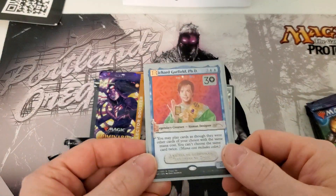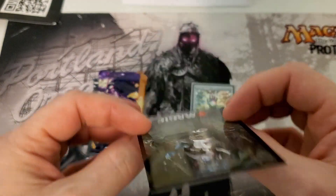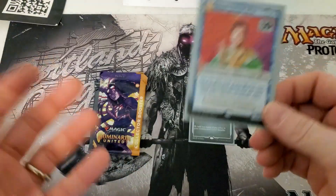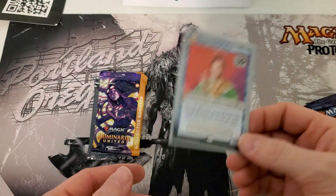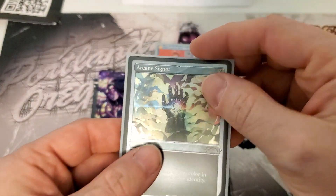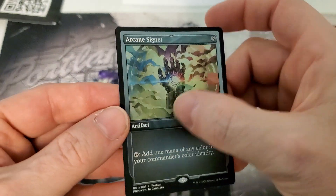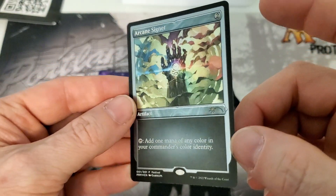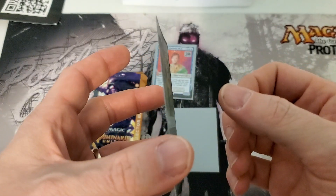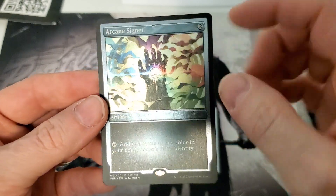I did check them before I left because, let's just say, when they handed the bag to me and kind of threw it on the table, I was not impressed with how they handled it. They need to probably go with somebody else next time. Next we have the Arcane Signet — very nice. It appears to be an etched foil, and because it's etched, there is no warping.